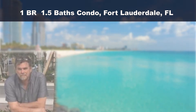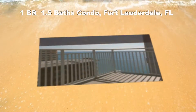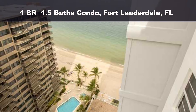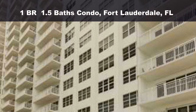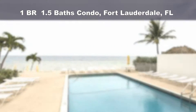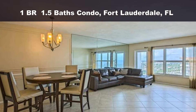Beautiful oceanfront penthouse — updated Galt Ocean Mile condo on the 20th floor. Tile floors, impact windows, updated kitchen and bathrooms, and washer and dryer in the unit. Unit comes furnished or unfurnished, ready to move in. High impact windows allow you to gaze out over the ocean from the living room and bedrooms. Spacious balcony to enjoy northeast breezes and ocean view.